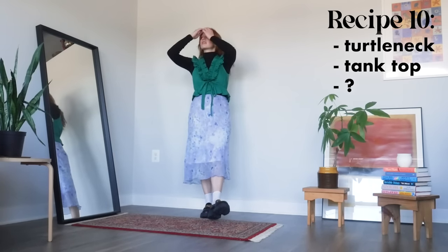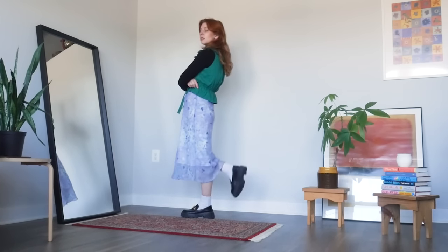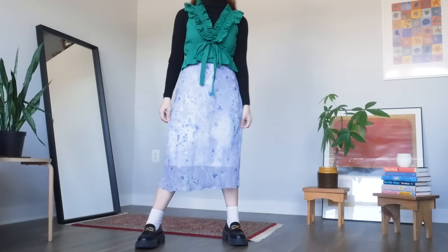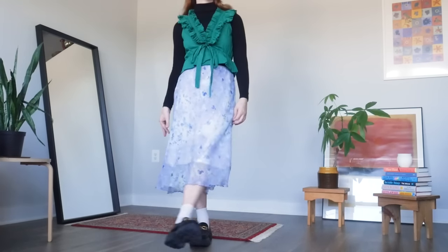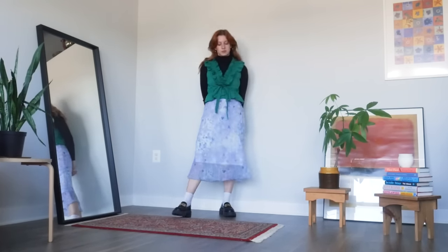Our last recipe for a more fitted turtleneck is to layer it underneath a tank top and pair with any bottoms you want. I paired my turtleneck with this amazing statement teal ruffle tank top that honestly doesn't get enough love in my wardrobe, so this is a great way to get more wear out of it in cooler weather. On the bottom we have this blue midi skirt for a very refreshing analogous color scheme. This works with so many different types of tank tops — a baggy jersey tank, a corset top, or even a strapless tube top. It's just a great way to use your summer tops into the colder season, and the loafers add an academic fall touch to balance out those more summery garments.